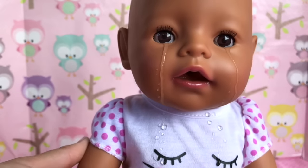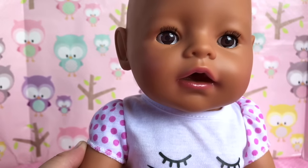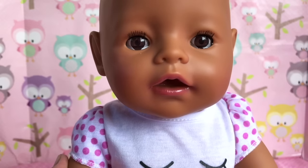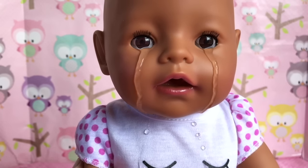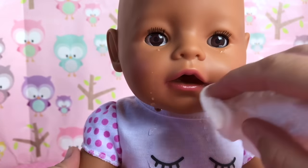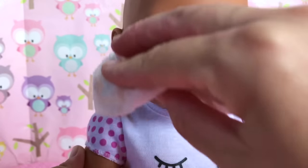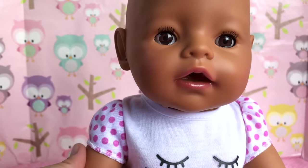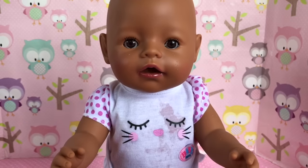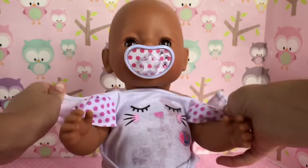Oh my goodness, she's crying! I'm just squeezing her arm right here and look how easy it is to make her cry. Look at her eyes — they're full of tears, oh my goodness. She's kind of like the Sweet Tears Baby. Even though we don't want to make her cry, it's nice that this feature works much better on this doll than it ever did on Emma or Ethan. Baby, don't cry — we'll give you a little passy.